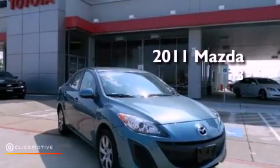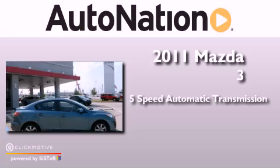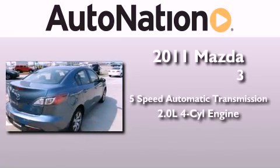This is a 2011 Mazda 3. This vehicle has seating for five adults and an inline four-cylinder engine.